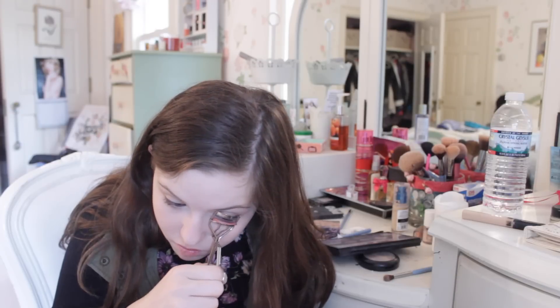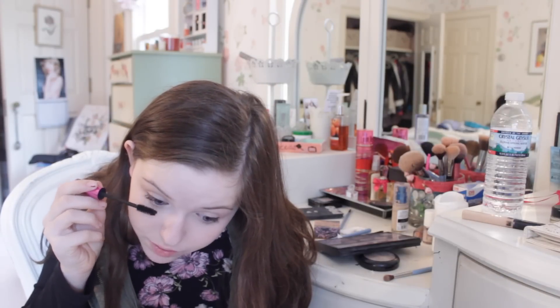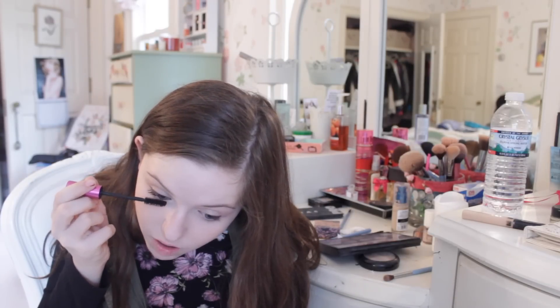Now on to mascara — the most important part of the makeup look. If you're only going to do one or two things, I do concealer and mascara because mascara just opens up your whole face. I'm also curling with my Kevin O'Kwan lash curler. It doesn't just brighten your lashes — it brightens your eyes and pulls together a makeup look. It is the one step you do not want to skip. I'm using the Revlon Lash Potion. Some people like to do bottom mascara; I'm not the biggest fan because it usually ends up all over the place.